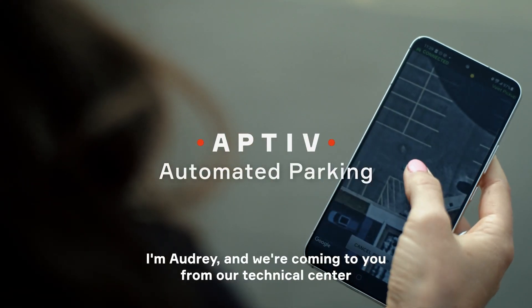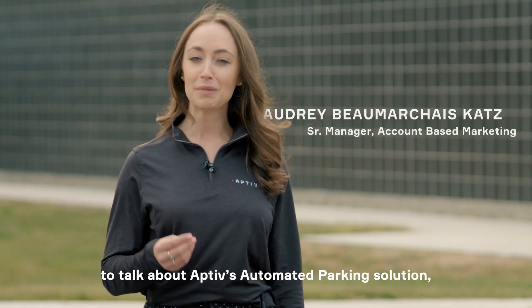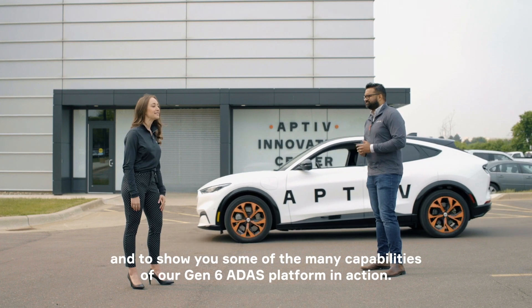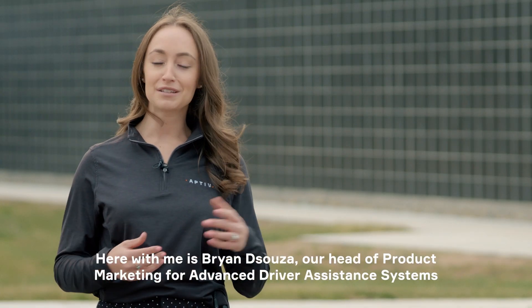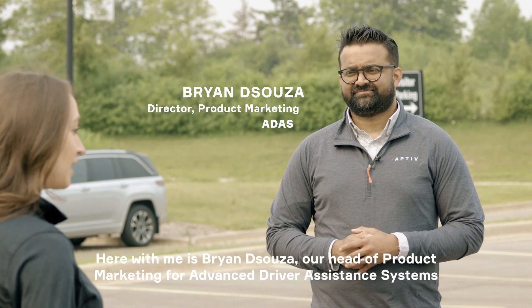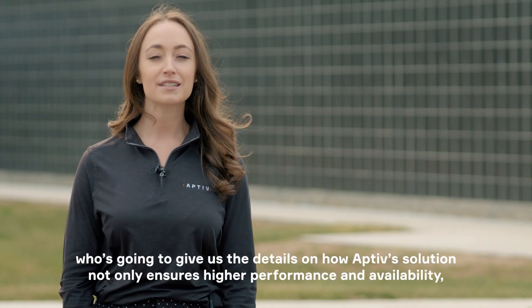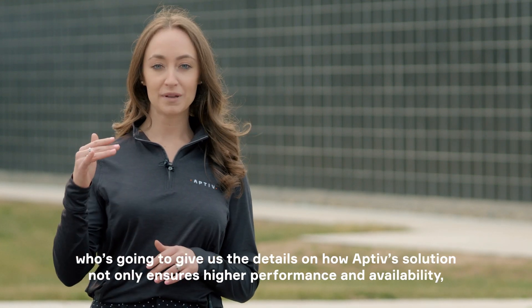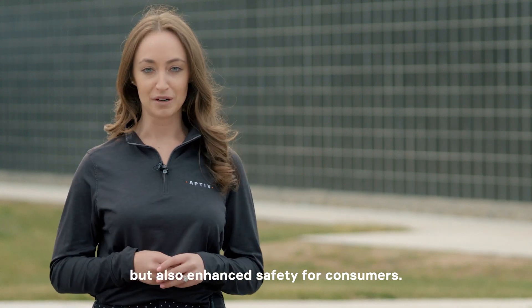Hi everyone, I'm Audrey and we're coming to you from our technical center to talk about Aptiv's automated parking solution and to show you some of the many capabilities of our Gen 6 ADAS platform in action. Now here with me is Brian D'Souza, our head of product marketing for Advanced Driver Assistance Systems here at Aptiv, who's going to give us the details on how Aptiv's solution not only ensures higher performance and availability, but also enhanced safety for consumers.